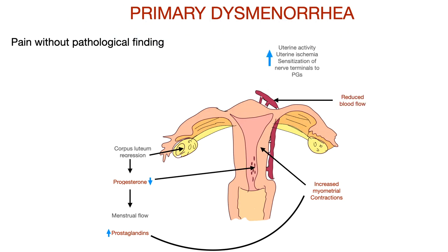The increased uterine activity, uterine ischemia, and sensitization of nerve terminals to prostaglandin leads to the pain in primary dysmenorrhea.